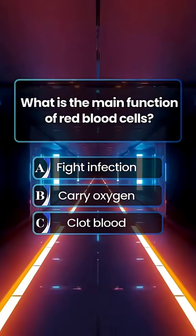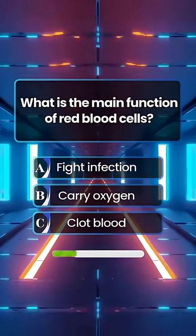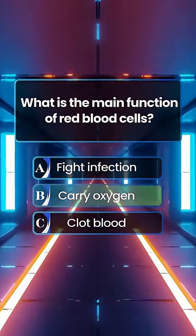What is the main function of red blood cells? Answer B. Carry oxygen.